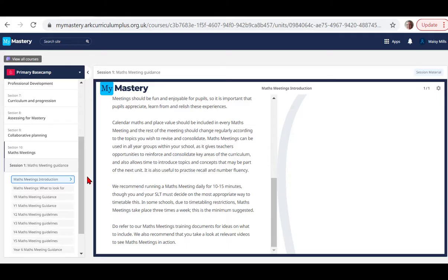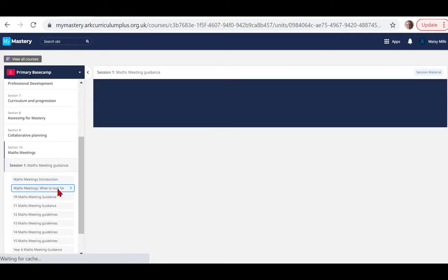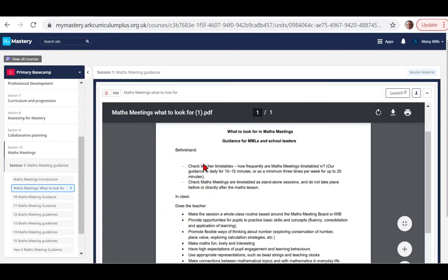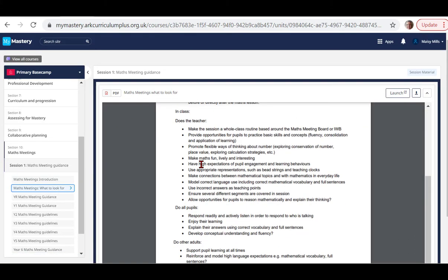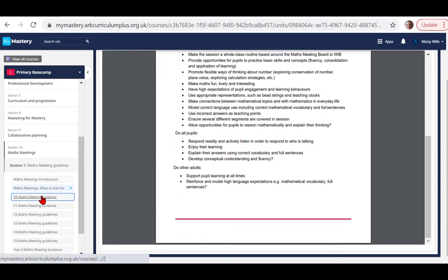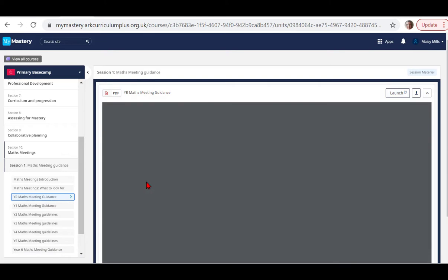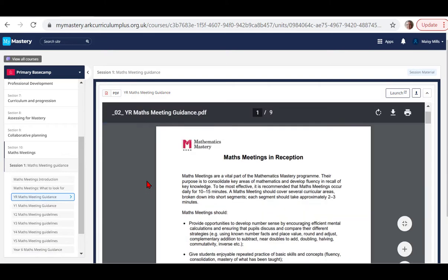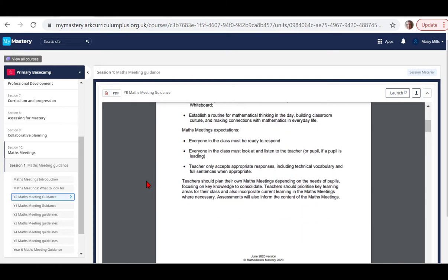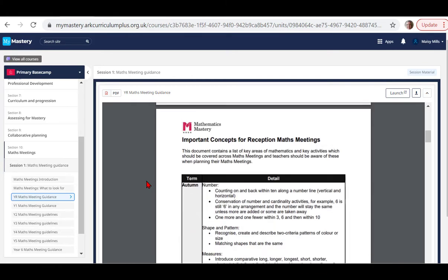Guidance documents for each year group lay out core and additional concepts that complement the programme of study, to be covered in maths meetings term by term. While calendar maths and place value form part of every maths meeting, teachers are free to plan the rest of the meeting content based on the needs of their pupils, incorporating current learning and recovering any concepts that their students have yet to fully master.